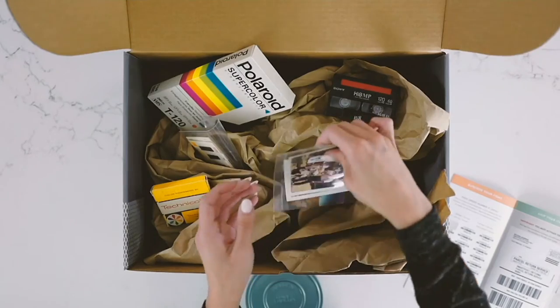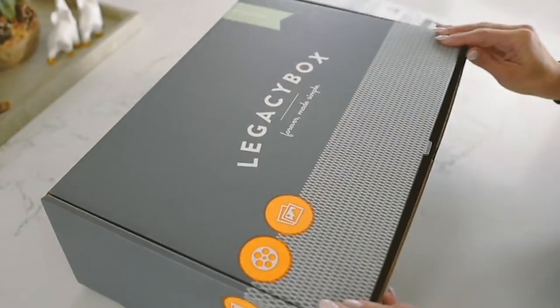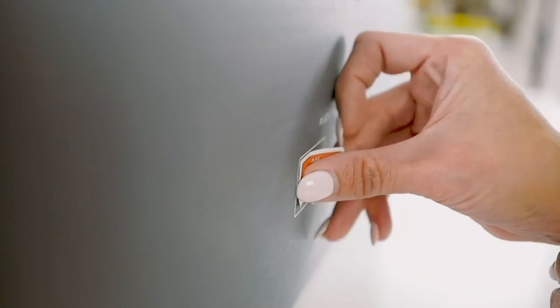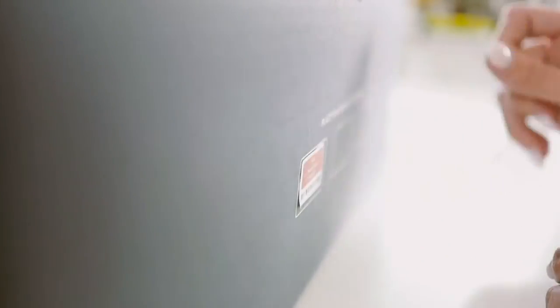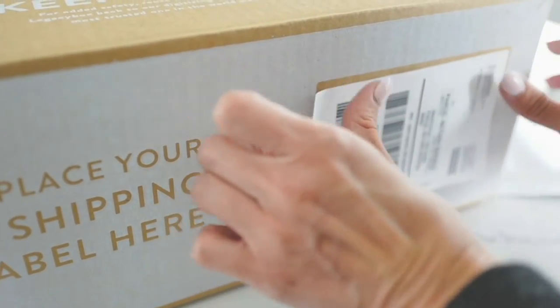The beauty of the service is you can mix and match. Maybe you've got some VCR tapes, some reel-to-reel, and some photos — you can absolutely mix and match. All you need to do is get the box home, then decide which memories you want to ship off. A prepaid shipping label comes included, so it ships to Legacy Box for free, and then they ship it back to you for free as well.